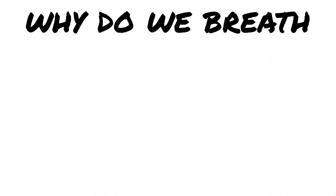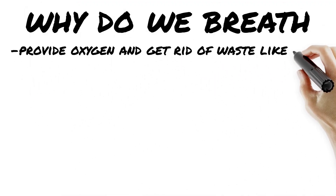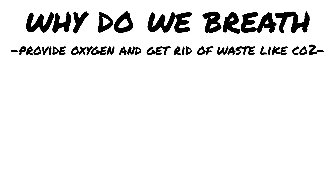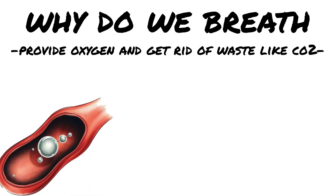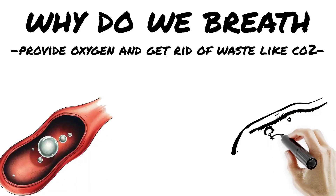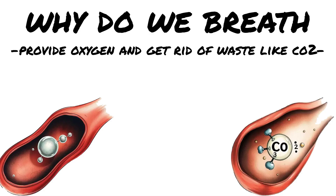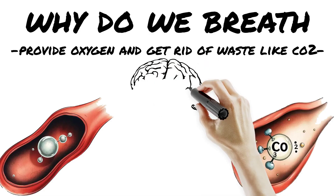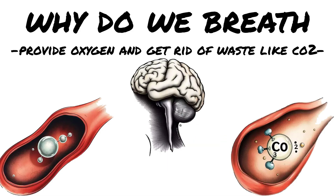We breathe because our bodies need oxygen to make energy. Every cell in your body runs on ATP, the energy currency made during cellular respiration. But here's the twist: your brain doesn't breathe because of low oxygen — it breathes because of high carbon dioxide. We breathe to bring in oxygen for energy and to dump CO2 before it builds up and gets toxic. That's the cycle, that's the rhythm.